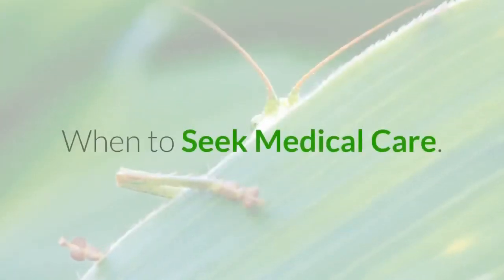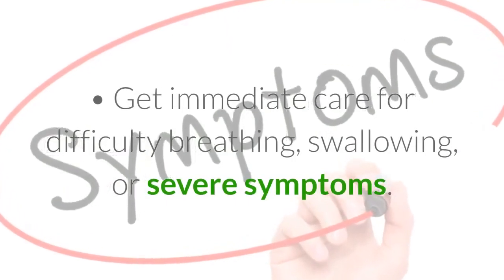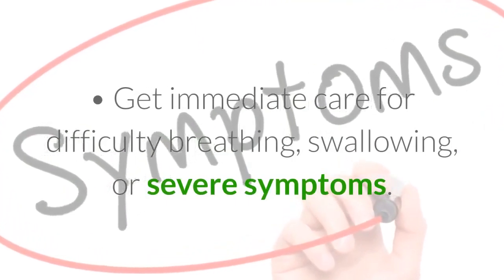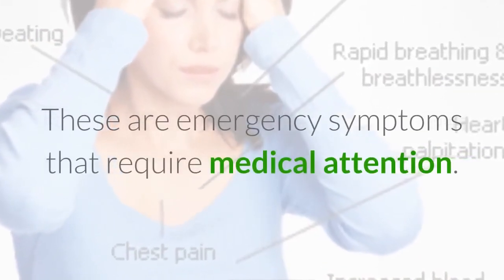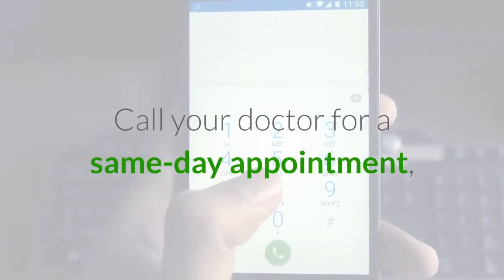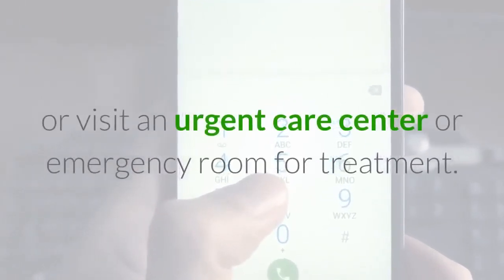When to Seek Medical Care. Get immediate care for difficulty breathing, swallowing, or severe symptoms. These are emergency symptoms that require medical attention. Call your doctor for a same-day appointment, or visit an urgent care center or emergency room for treatment.